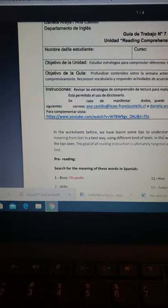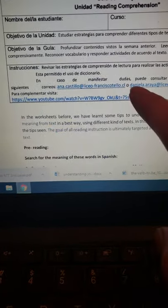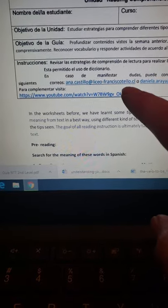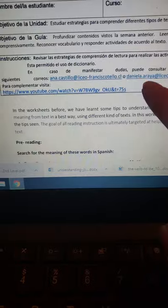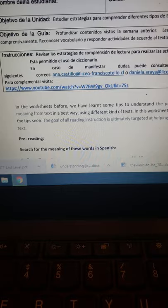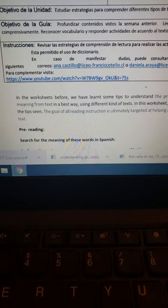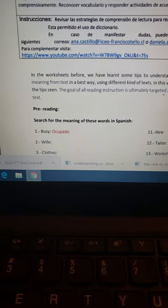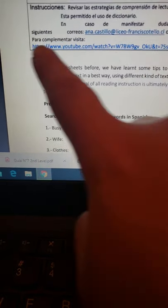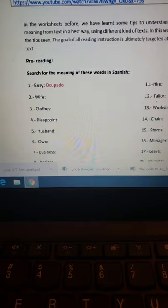En esta parte de la guía podemos encontrar el objetivo de la unidad, el objetivo de la guía en particular, y en las instrucciones podemos encontrar los correos de la Miss Anita o el mío. Si tienen alguna duda o pregunta, nos pueden escribir y les vamos a responder. Si quieren reforzar, pueden visitar el link que aparece ahí, ya que esta guía es sobre comprensión lectora.